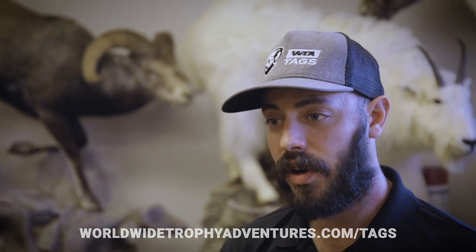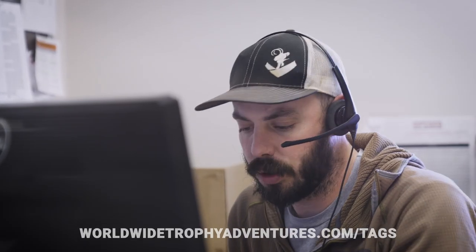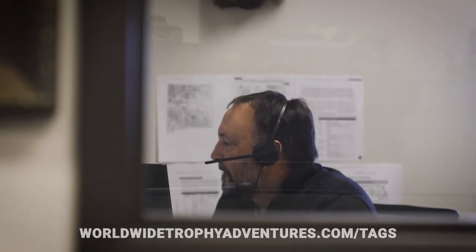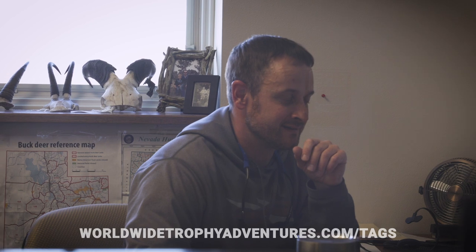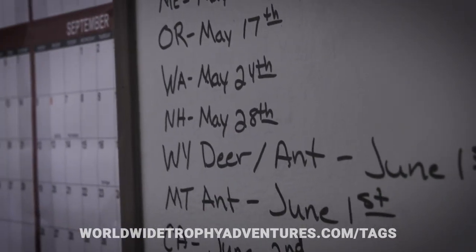WTA Tags is comprised of five consultants — guys that know this tags business inside and out. They're here eight to ten hours a day, Monday through Friday, year-round. They truly know this tags game inside and out.